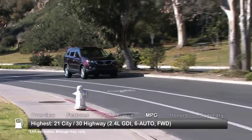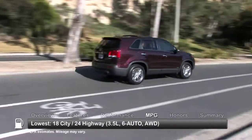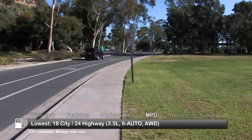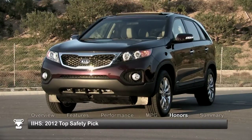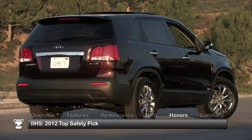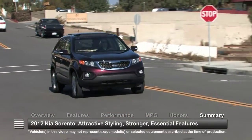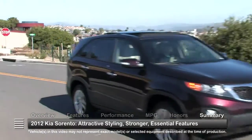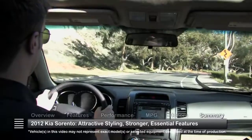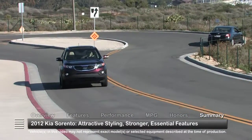Here are the highest and lowest estimates for fuel economy. The 2012 Kia Sorento is named a 2012 Top Safety Pick by the Insurance Institute for Highway Safety. Attractive styling bundled with essential SUV features make the 2012 Kia Sorento a standout in the rapidly growing crossover SUV marketplace.